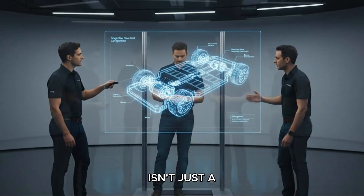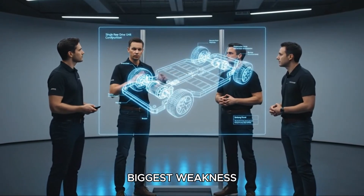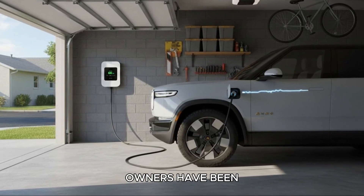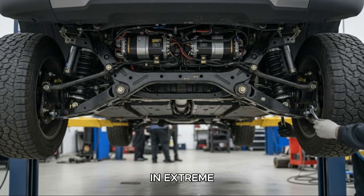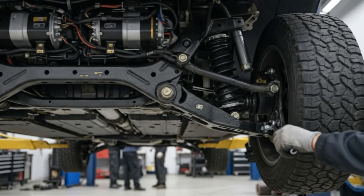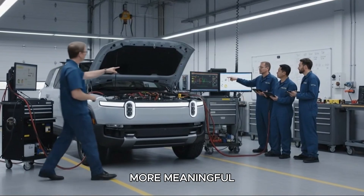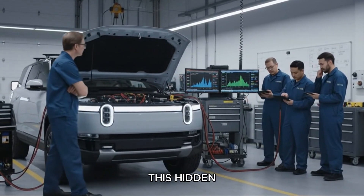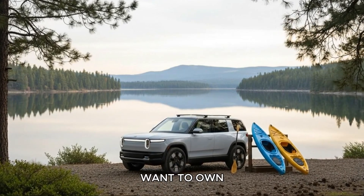The R2 isn't just a scaled-down Rivian — it's a smarter one. It fixes Rivian's biggest weakness, thermals, with a battery and cooling strategy that delivers the consistency owners have been craving. It charges faster, stays cooler longer, performs better in extreme temperatures, and makes EV ownership feel seamless. It's not the 800-volt leap some people were hoping for, but it's something more meaningful: a real solution to a real problem. And that's why this hidden upgrade may make the R2 the Rivian people most want to own.